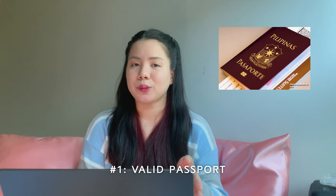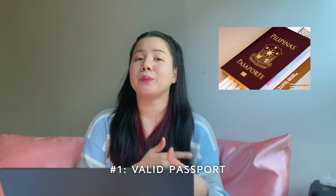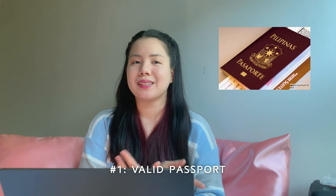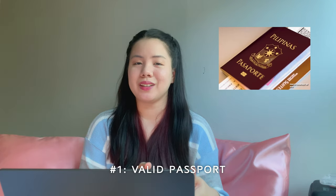Your passport should be valid for 6 months beyond your travel date. If your passport is about to expire or you don't have one yet, better make an appointment with the DFA already, since it could be very difficult to set an appointment to get your passport.